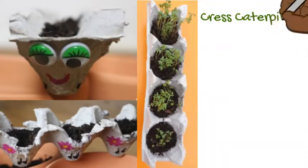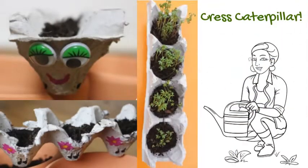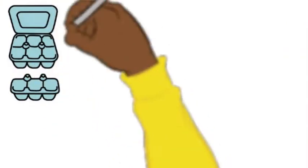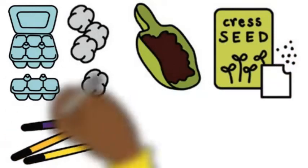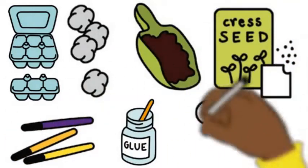One of the activities is how to make a Cress Caterpillar. What you'll need is an egg box, some cotton wool, soil, some cress seeds, pens, glue, and wiggly eyes.